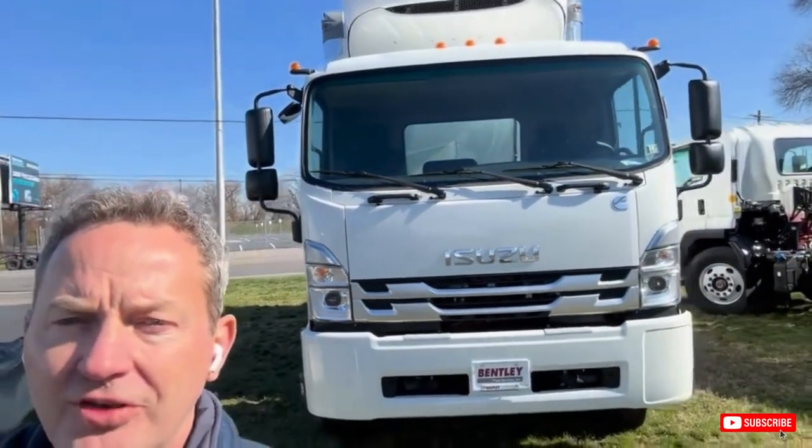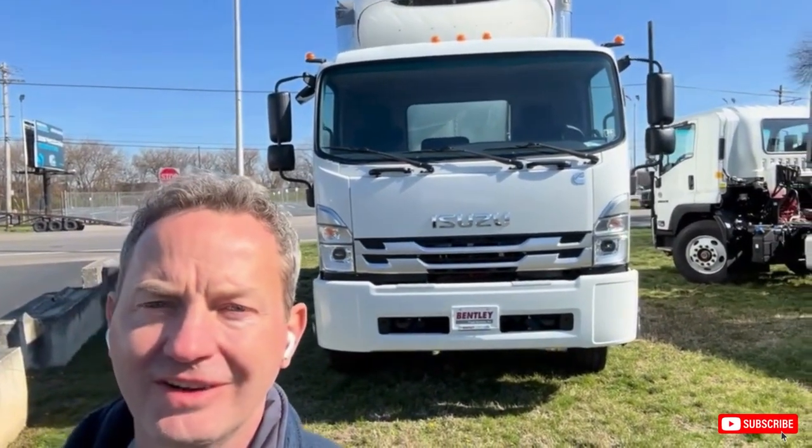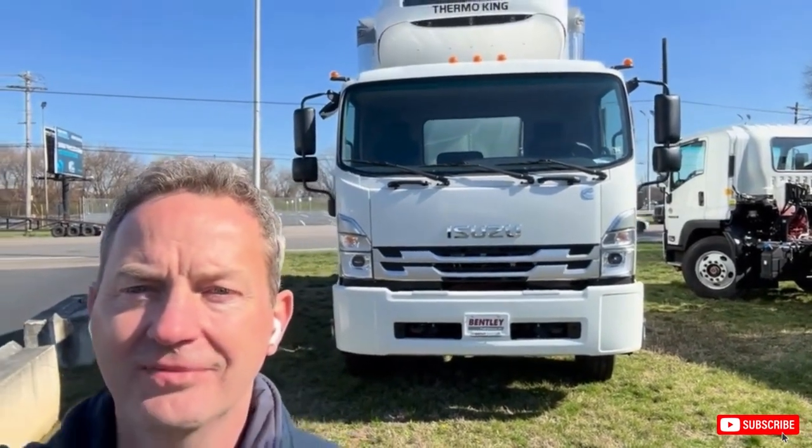If there's any way we can help you with this truck, or a truck that you need spec'd, please give us a call. BentleyTruckServices.com. Have a great day!